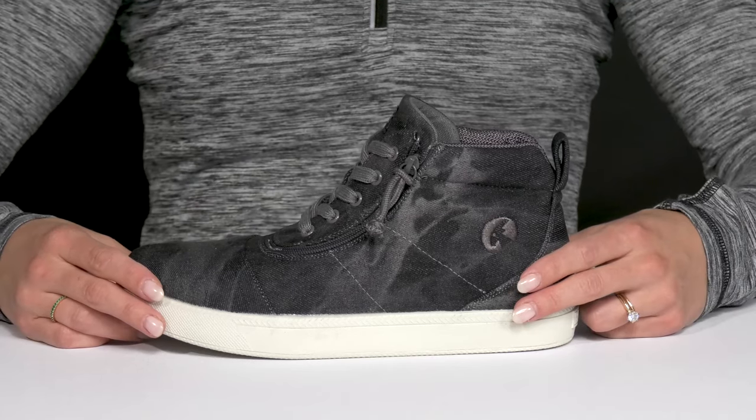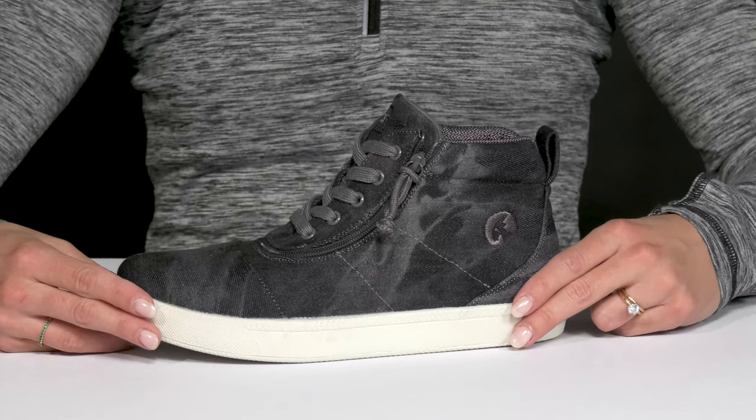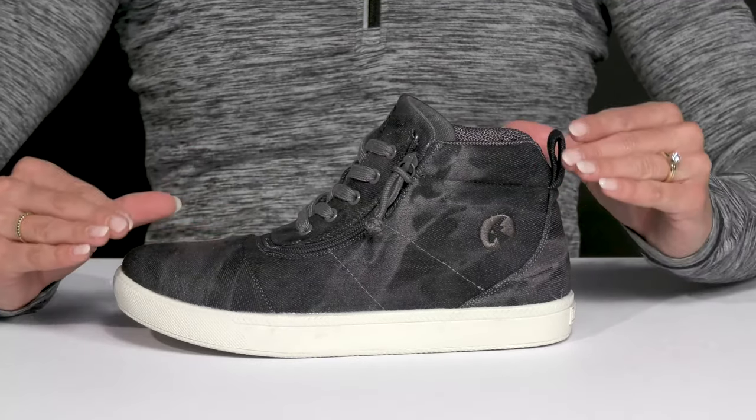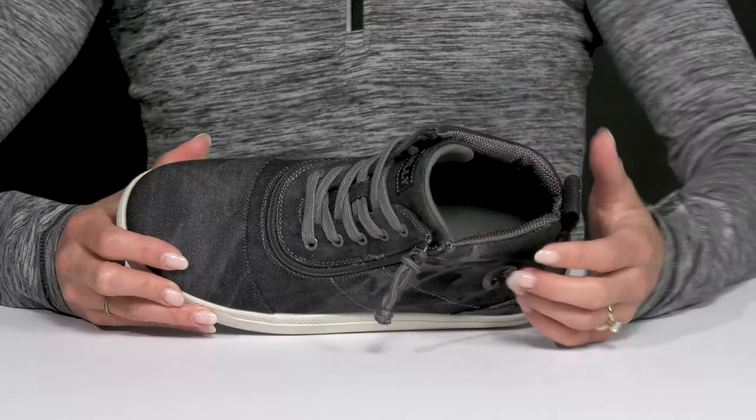Let your kiddo rock a cool vibe on their feet with these high top sneakers from Billy Footwear Kids. These are awesome with that canvas upper — love the little marble subtle print that they have. They also have this really thick knit fabric lining, and they cushion the bed.